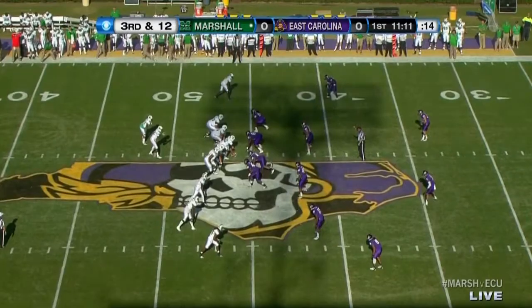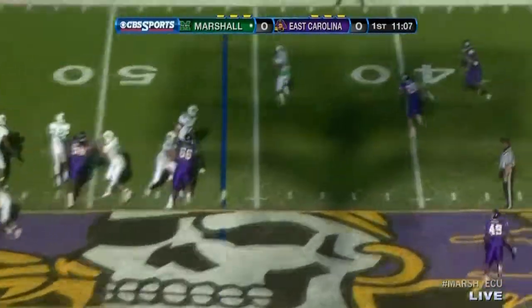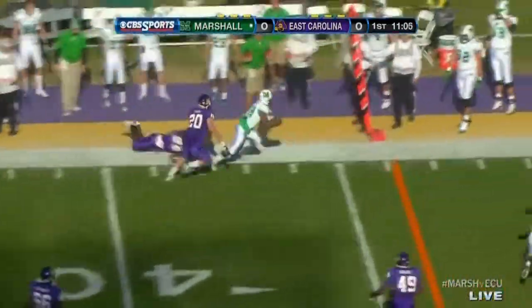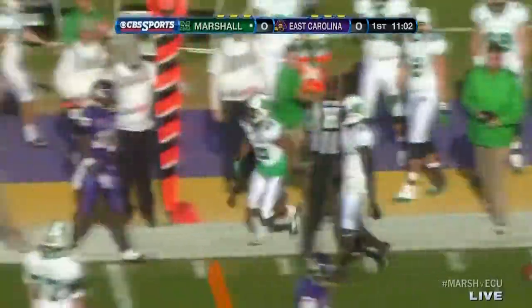Third and 12 — can they convert again? Kato with time now, had to duck down. Finds Talaferro on the outside — does he get there? What a burst! They get it again. 14 yards on the play, Todd.